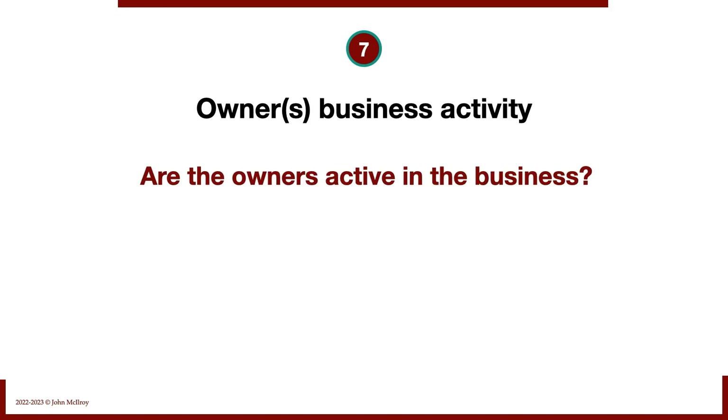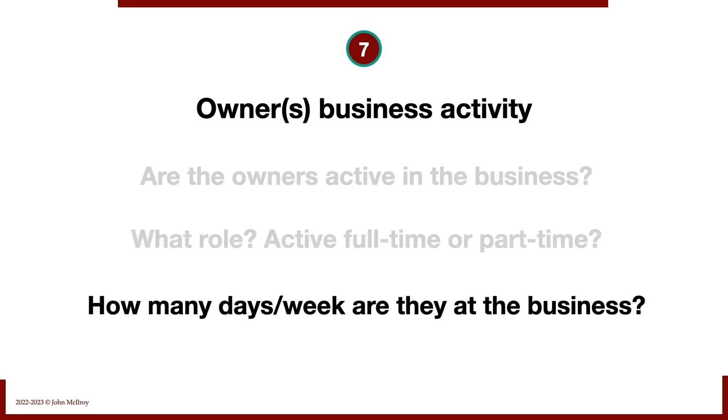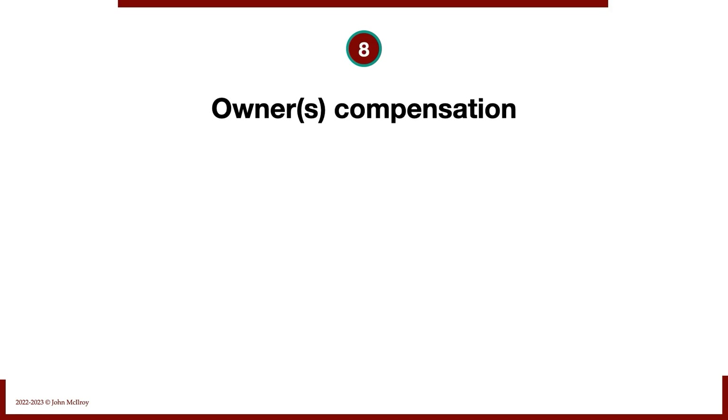Number seven: the owner's business activity. Are the owners active in the business? If so, what role — sales, operations, financial, customer-facing, technical? How many days a week are they at the business? I'll note that owners sometimes tend to downplay how active they are in the business for obvious reasons, so doing a little additional checking on that makes sense.